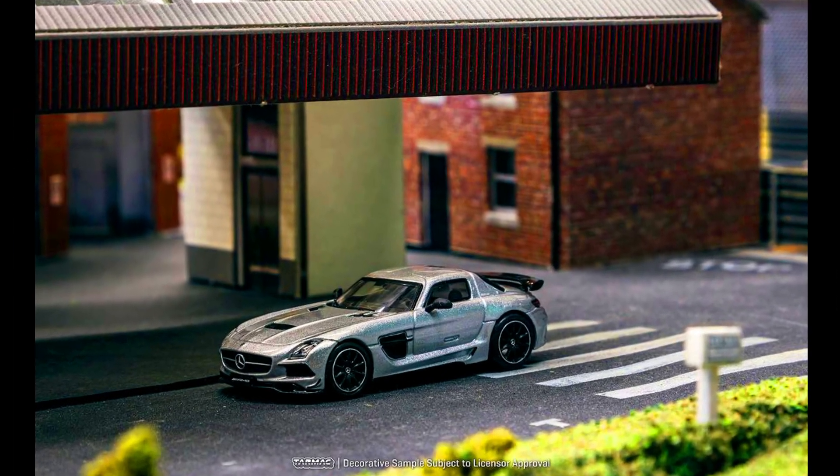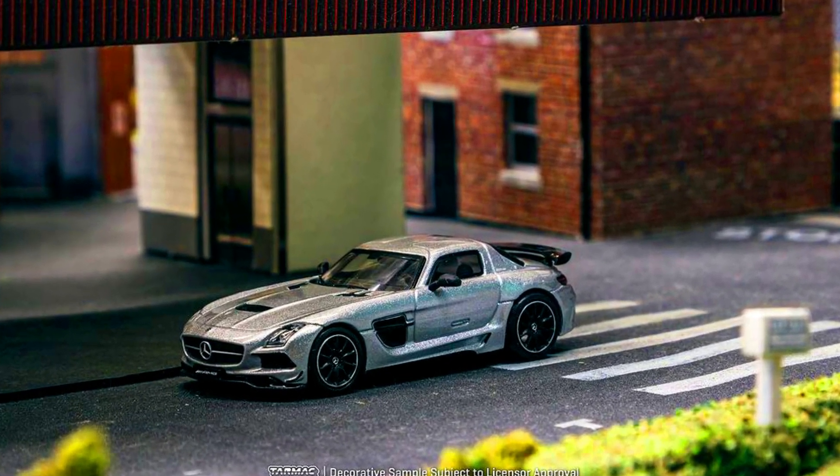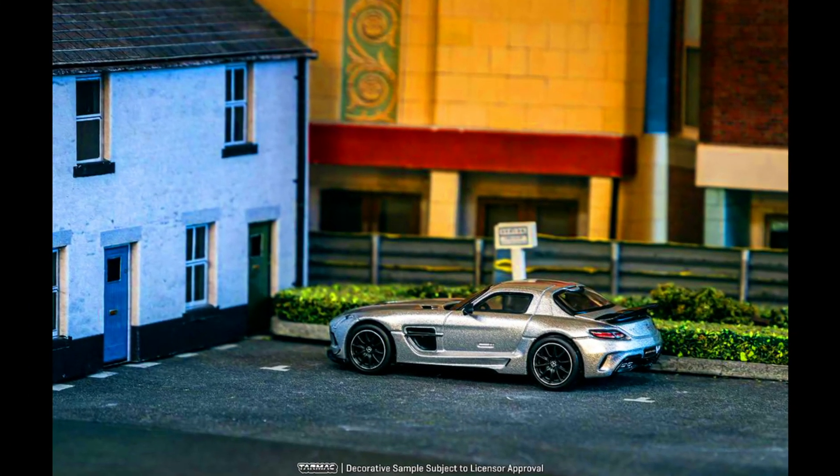The all-new silver metallic Mercedes-Benz SLS AMG Black Series is part of the Global 64 Series.